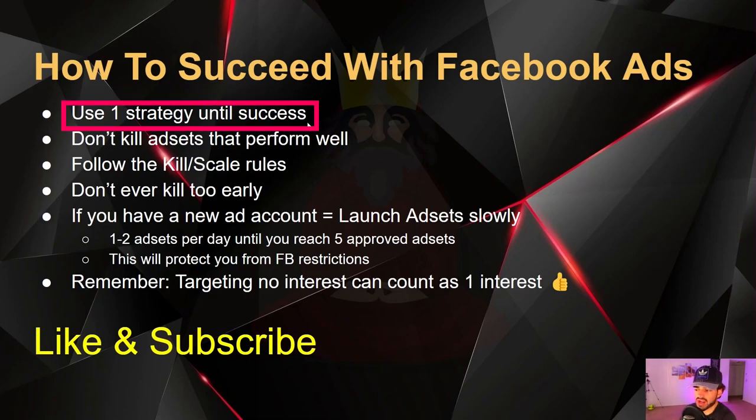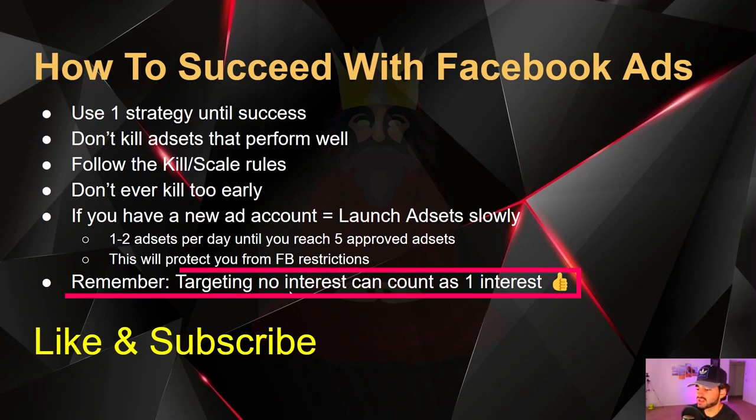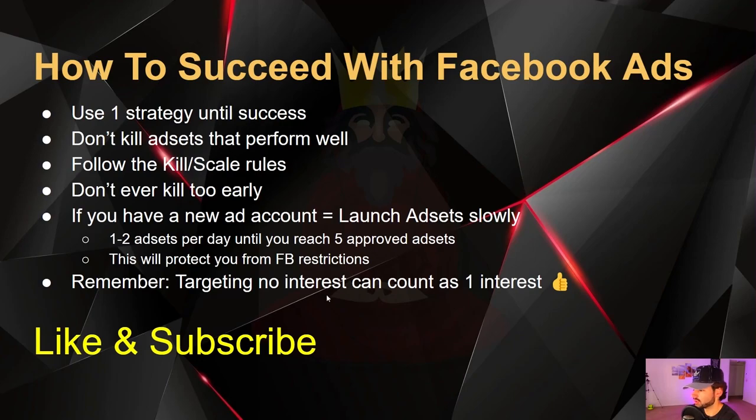You use one strategy until success — don't bounce from one strategy to the other. Don't kill ad sets that perform well; follow the kill/scale rules and don't ever kill too early. If you have a new ad account, launch ad sets slowly — one to two per day until you reach a total of five approved ad sets. This protects you from Facebook restrictions. Also remember: targeting no interest is always an option and can count as one of your ad sets.